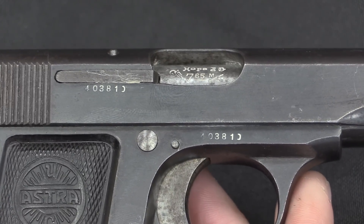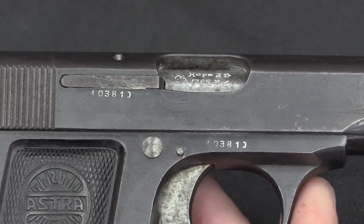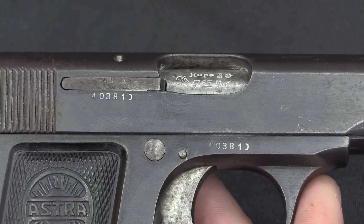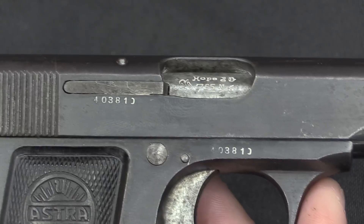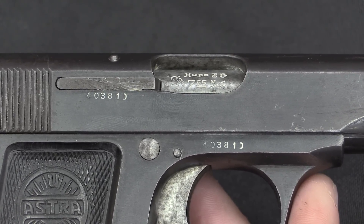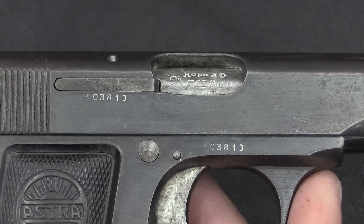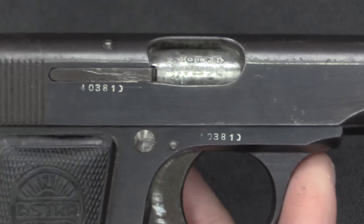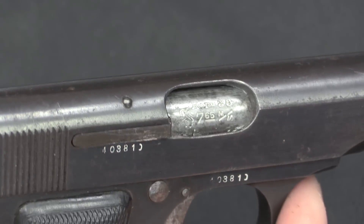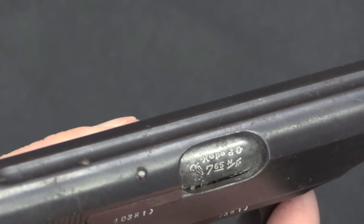We have Spanish proof marks back here — a standard set of three proof marks. On the right side we have a serial number on the frame and the slide. They only made 4,000, but this is a 400,000 serial number because these started at 400,001 and went up to 404,000. So this one is the 3,810th pistol manufactured — right at the very end of production. And then we also have some standard Astra markings on the barrel: 7.65mm and the word 'hope'.